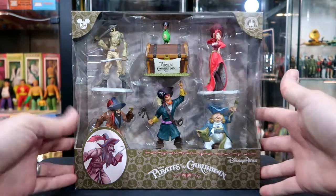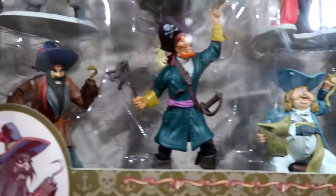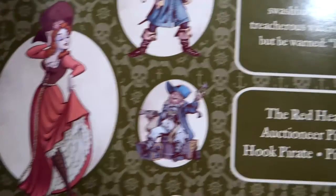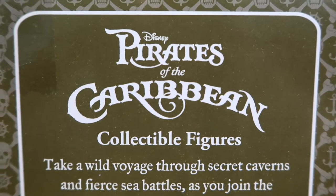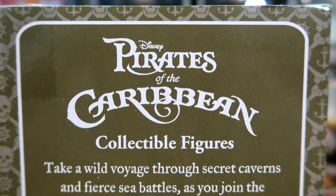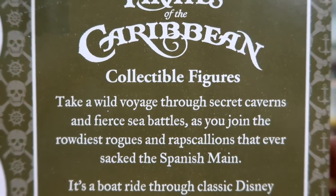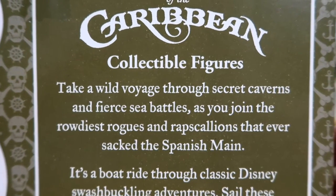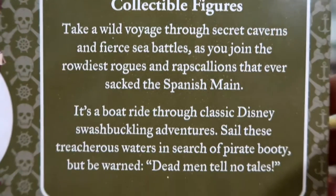Here's a better shot of the box itself. As you can see, it comes with six different PVC figures which are very nice. The packaging is nice — not too crazy, but if you wanted to keep these in the package you could. Some people don't like to open their toys. Pirates of the Caribbean collectible figures: 'Take a wild voyage through secret caverns and fierce sea battles as you join the rowdiest rogues and rapscallions that ever sacked the Spanish Main.' Be warned — dead men tell no tales.